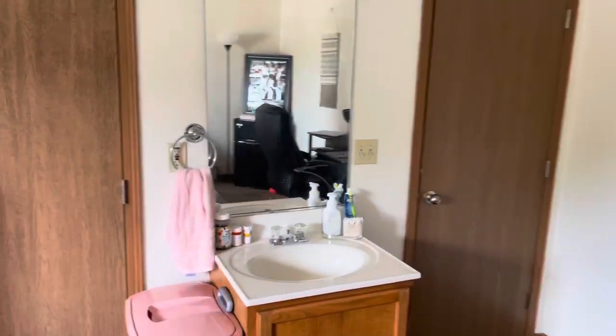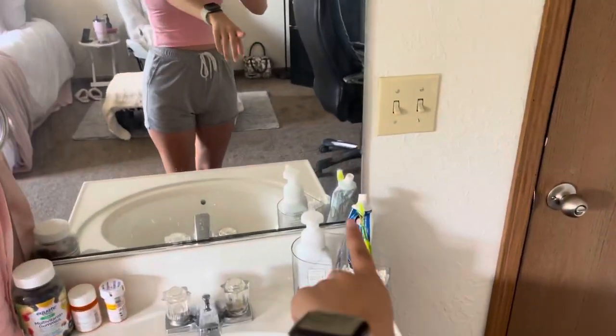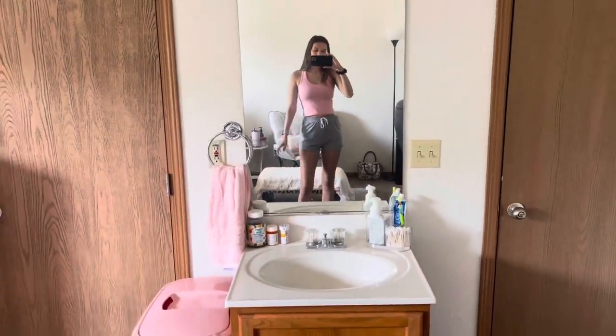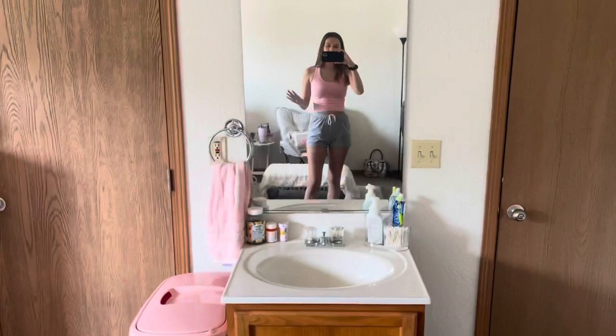Over here I have this vanity, which is so handy. In the mornings you can just brush your teeth, wash your face — anything. I just have my Q-tips, toothbrush, and everything over there. I love this area. Pink laundry basket of course, because everything has to be pink. It's really handy over here.